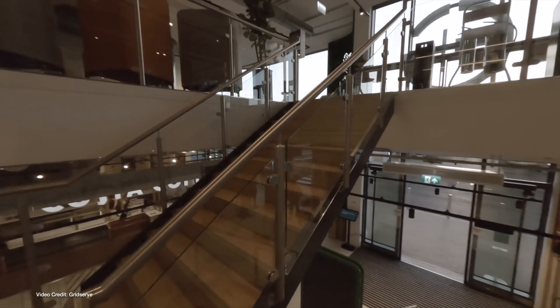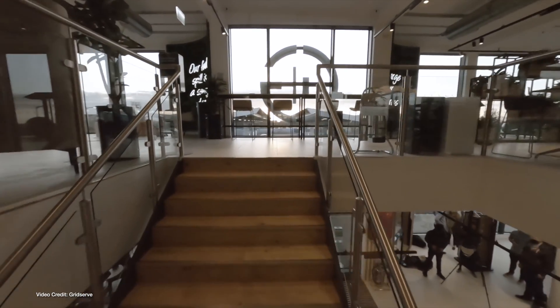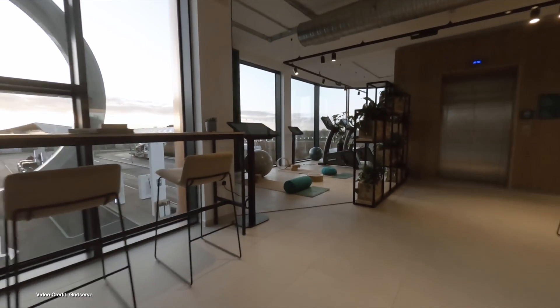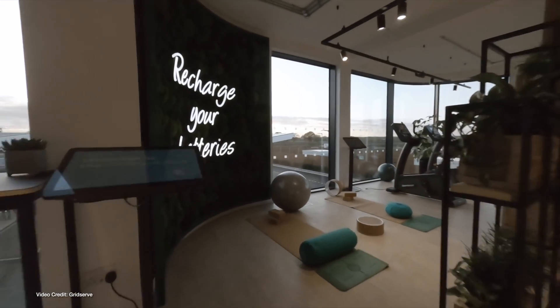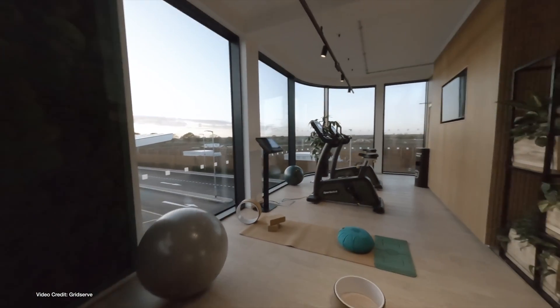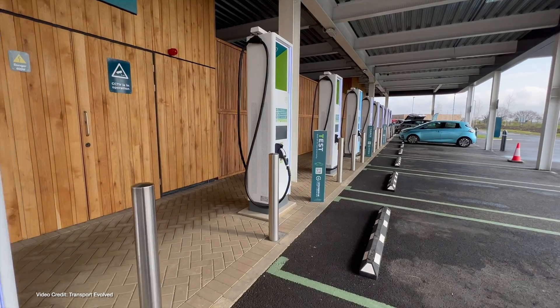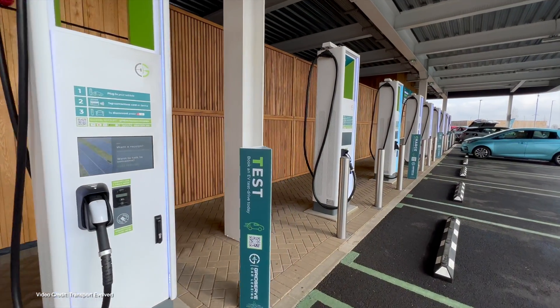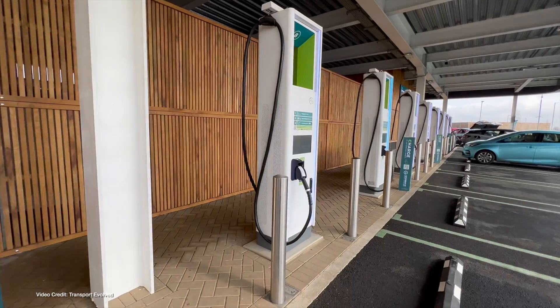UK-based charging provider GridServe, which operates both charging stations and full-service electric forecourts across the UK, has announced its intention to expand globally. What makes GridServe's setup different to many traditional charging providers is that its electric forecourt locations offer EV drivers so much more than just a place to charge, combining EV charging for all makes, models and power levels with a safe, clean and welcoming environment to wait while charging.